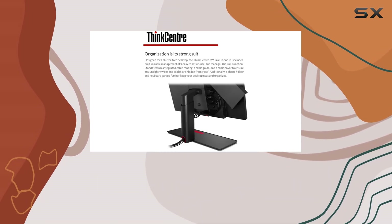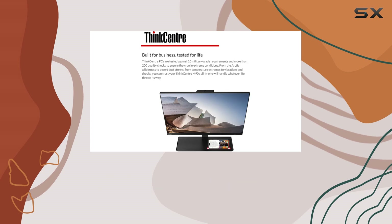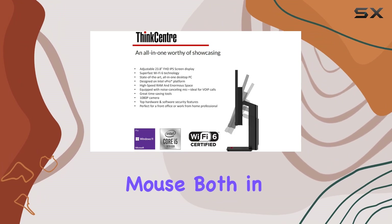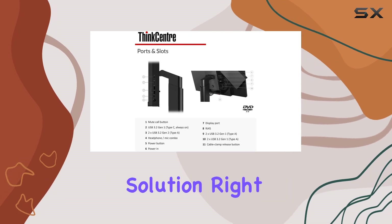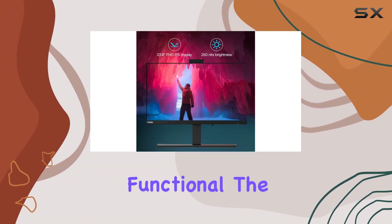The inclusion of Windows 11 Pro as the operating system means that users benefit from a modern, intuitive interface and enhanced security features. The system also comes with a standard US English keyboard and a matching mouse, both in black, to complete the package. This makes the ThinkCentre M90a a ready-to-use solution right out of the box, ideal for any business setting.